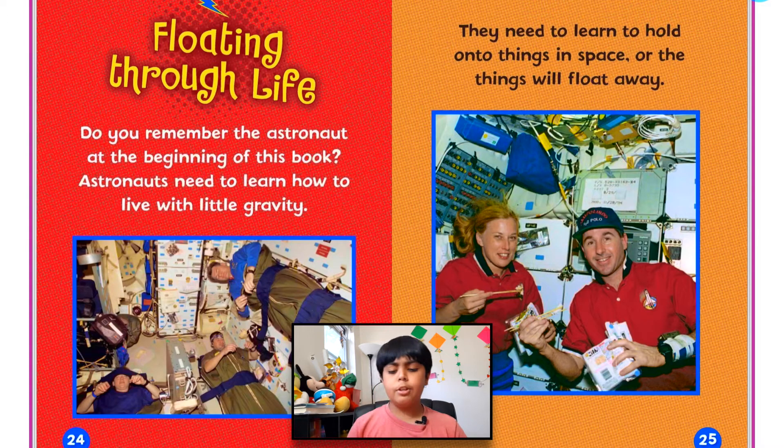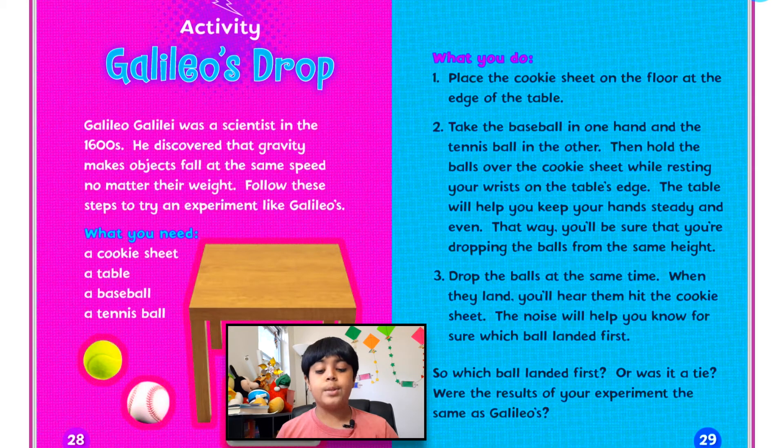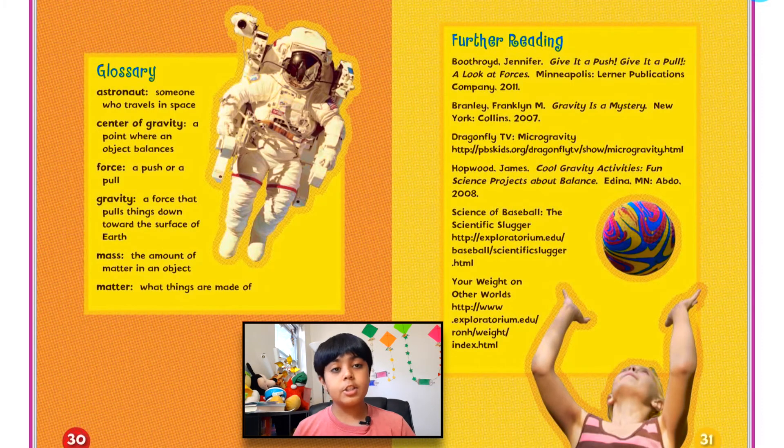Floating through life. Do you remember the astronaut at the beginning of this book? Astronauts need to learn how to live with little gravity. They need to learn to hold onto things in space or the things will float away. Astronauts even need to learn how to work upside down. Take a look around you — gravity is everywhere. Can you imagine your life without it? Here's an activity you guys can do — pause the video and read the instructions. Here's also the glossary in case there were some words you might not have understood; you can find the definitions by pausing the video.